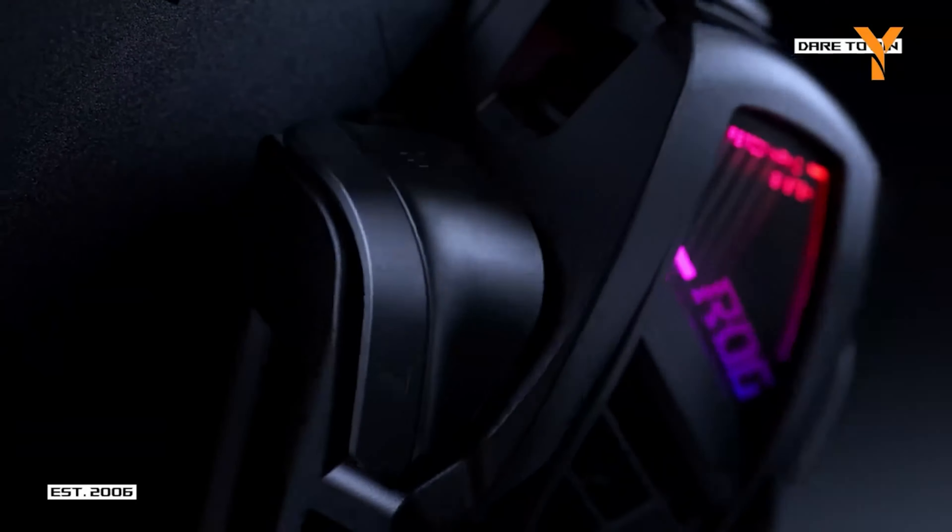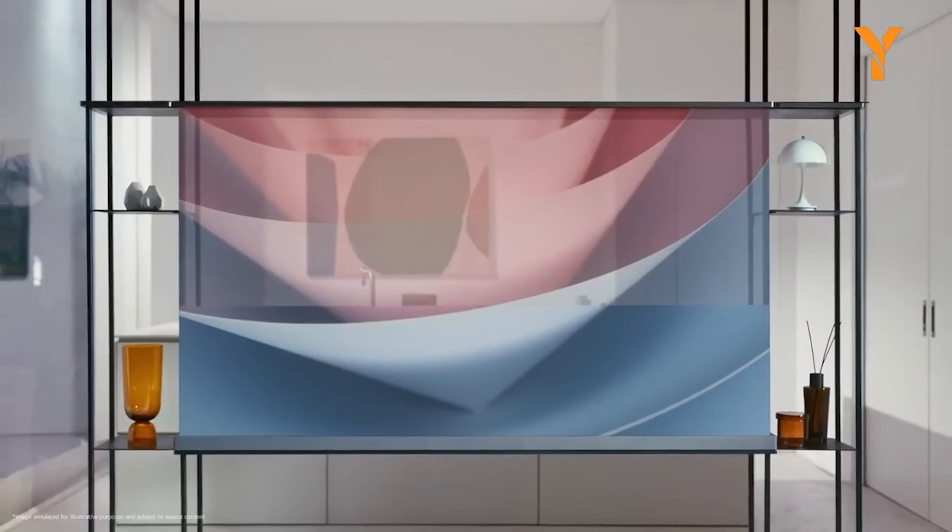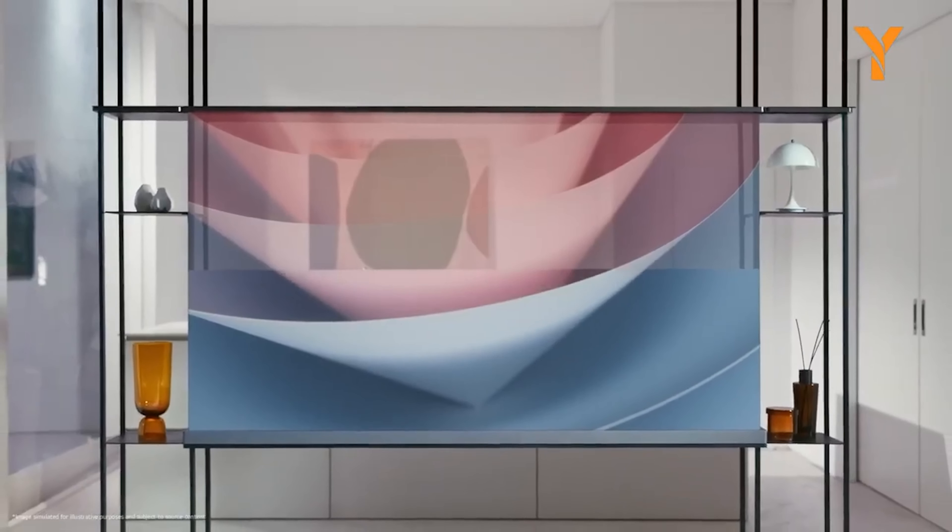The LG Signature OLED T is a CES award-winning innovation in TV technology. This 77-inch transparent OLED screen offers a stunning 4K display with an A11 AI processor for 30% faster processing speeds and a 70% improvement in graphics. When turned off, the screen is nearly invisible, making it a versatile addition to any room. Use it as a room divider, statement piece, or even against a window. The always-on display feature lets you showcase artwork, videos, or photos, enhancing your living space's aesthetic.